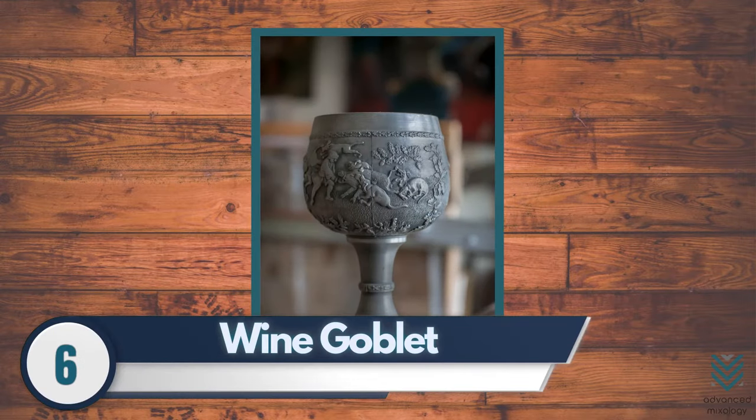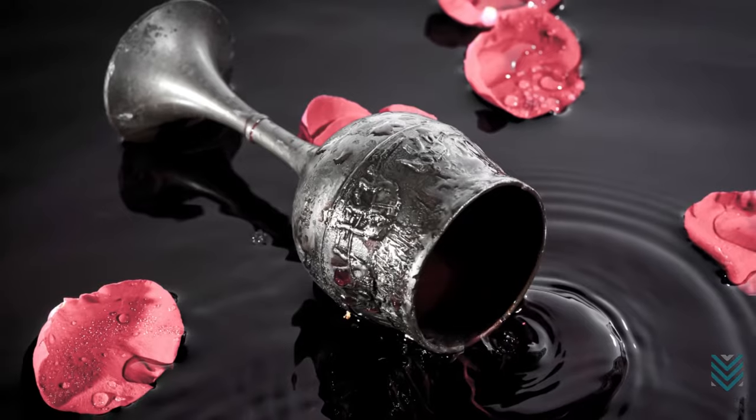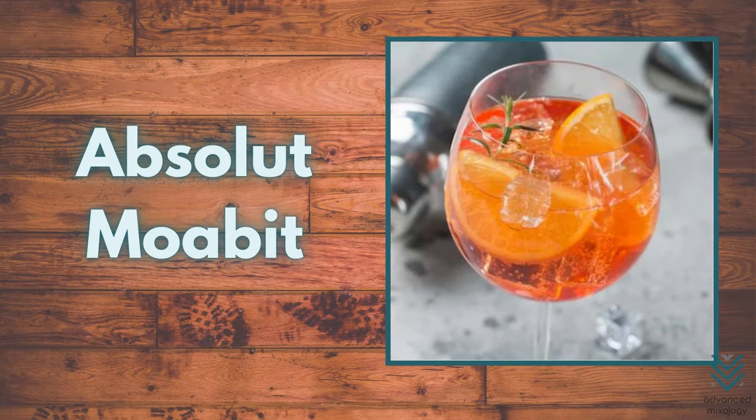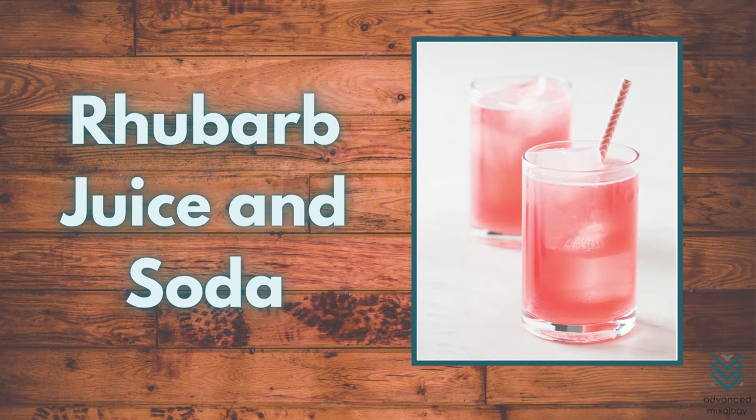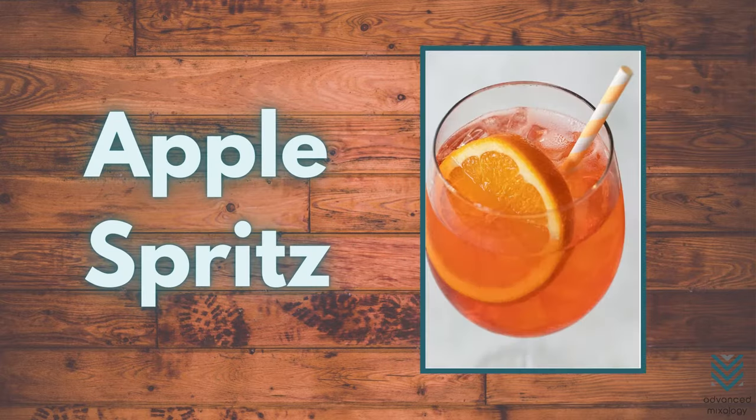Number 6: Wine Goblet. The wine goblet has a classic touch and is the perfect vessel for any drink. Its wide mouth opening can be used with ice wines, ports, or even cherries to give you that royal feel. Cocktails that go best in wine goblets are extract tonic, rhubarb juice and soda, and apple spritz.